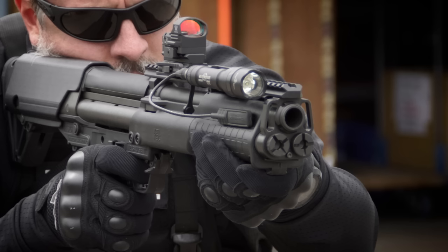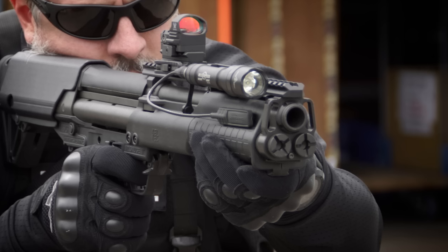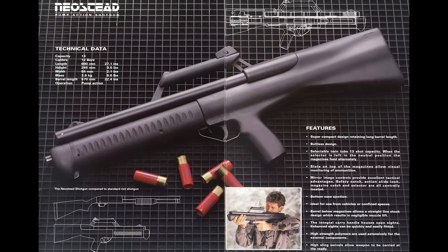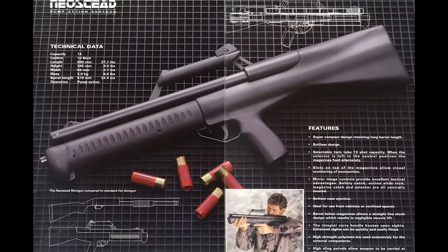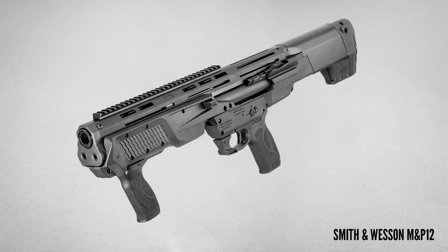The other big feature that has drawn shooters to the KSG specifically is the dual magazine tubes. Each tube can hold seven 2¾-inch shells plus one in the chamber, for a total capacity of 15 rounds. Kel-Tec is actually not the pioneer of this concept — in the 1990s, the Neostead 2000 bullpup shotgun from South Africa also had dual magazine tubes. Internally the two guns are nothing alike, but it is interesting to see Kel-Tec bring back that feature, and they're not the only ones to do that.